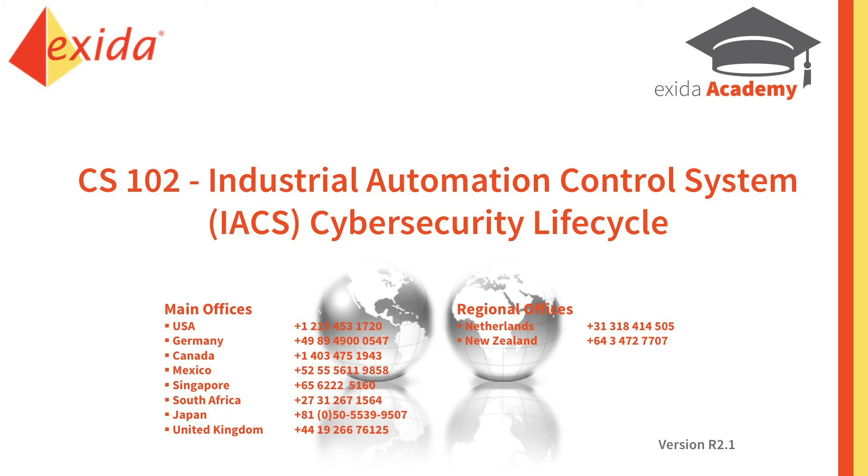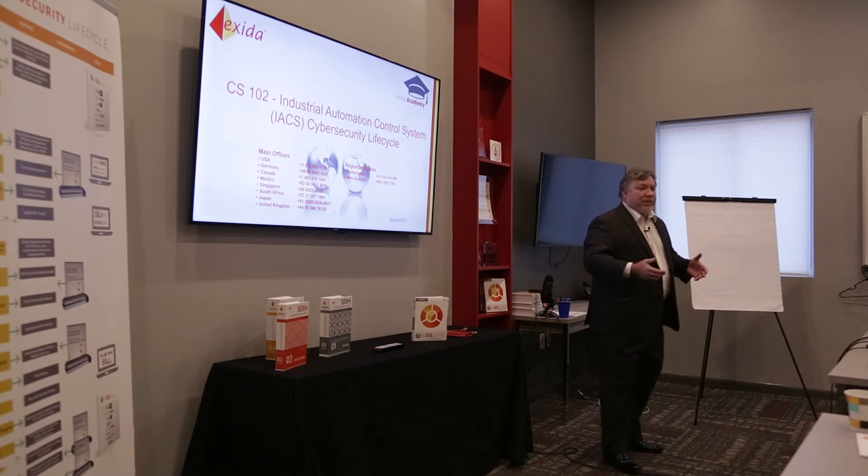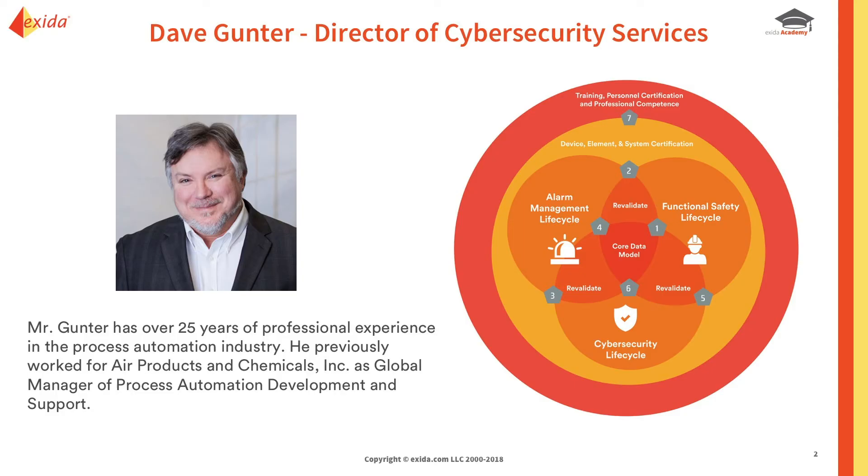We're going to go over the CS102 course. This is designed to be interactive — when you have questions, please bring them up during the course of this. There's a lot of slides here, and if we start to run behind, I'll try to rein it in.